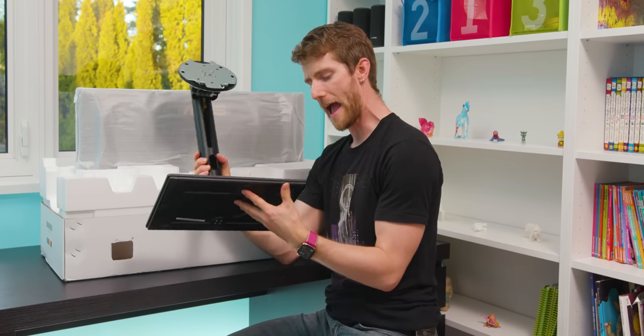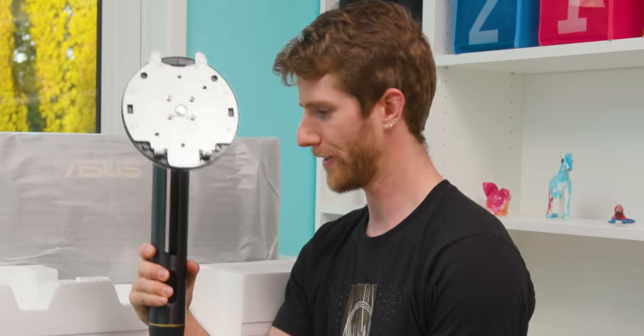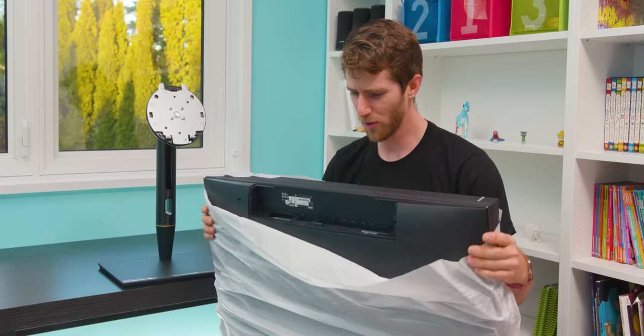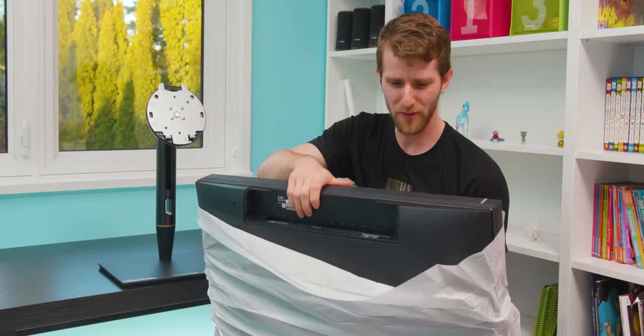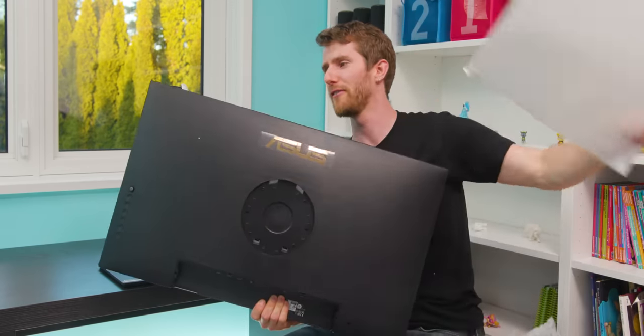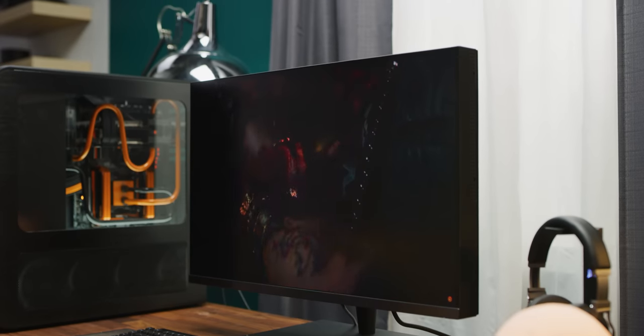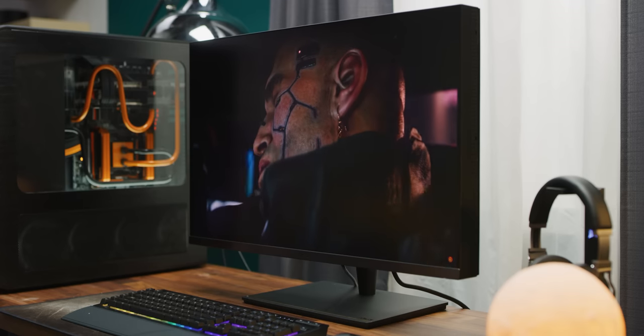Would you look at that — the stand doesn't even cost $1,000. Holy crap. The move to OLED cannot happen soon enough for professional displays. I don't remember the last time I saw a monitor this thick that wasn't from like 2002.